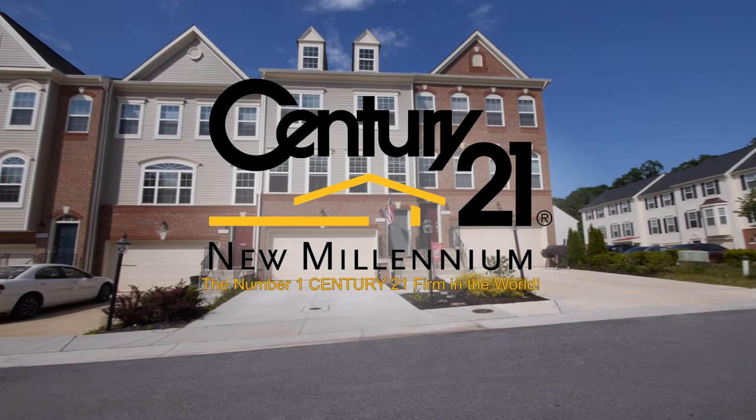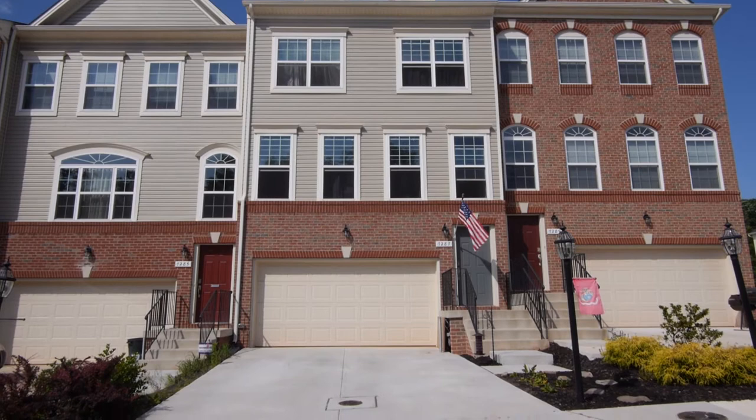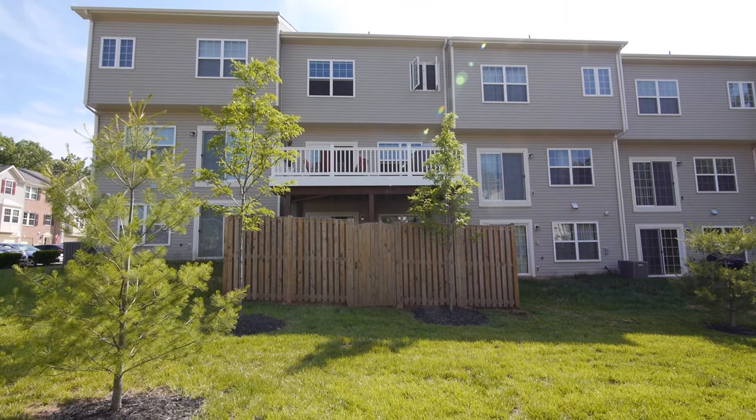Conveniently located off of Interstate 695 and Marley Neck Boulevard in Glen Burnie, Maryland, the amenity-rich community of Tanyard Springs hosts this beautiful three-level townhome at 7287 Stallings Drive.